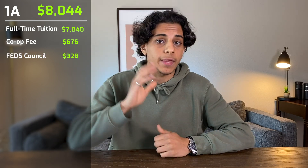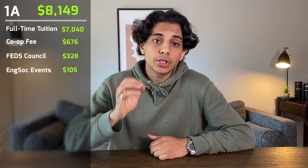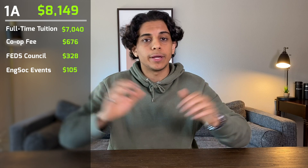My engineering journey began in 1A, my first semester, in the fall of 2016. This semester was four months long from September to December 2016, and my undergraduate full-time tuition was $7,040. Because my university helps us find internships and co-ops, they charged me a co-op fee of $676 for that term. At my university there are also two student councils. FEDS hosts events for the entire university and I had to pay $328, and ENGSOC hosts events for the engineering community and I had to pay them $105. I never went to any of those events so that money was a complete waste.